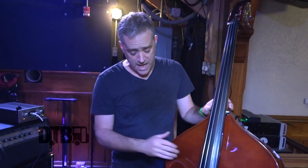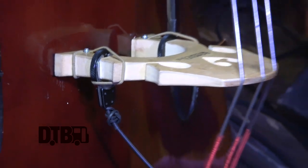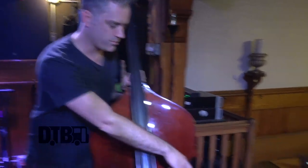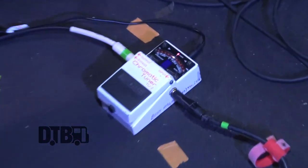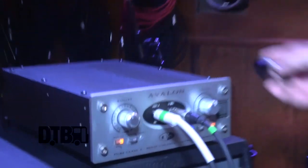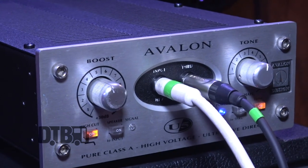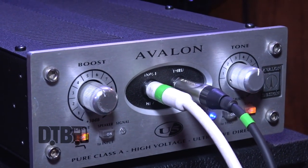It's got a Fishman pickup that lies underneath here. To amplify it I run it through the Boss tuner, which just acts as a signal killer and to keep me in tune, and then we go through to the Avalon here. The Avalon is kind of a high-end direct box, basically — I send my signal into the Avalon and then through to the Ampeg for onstage monitoring.